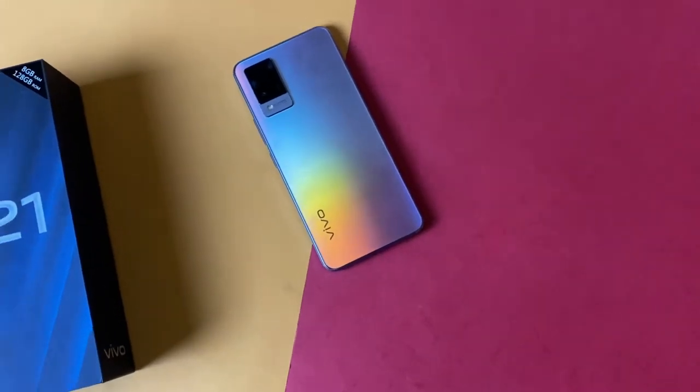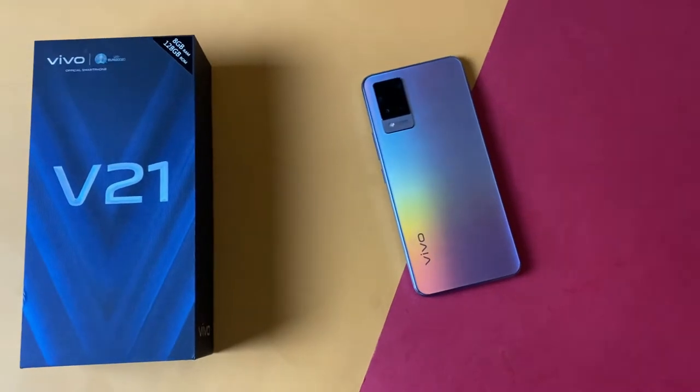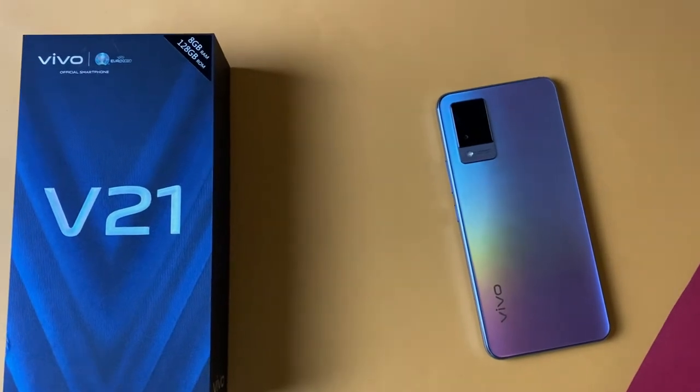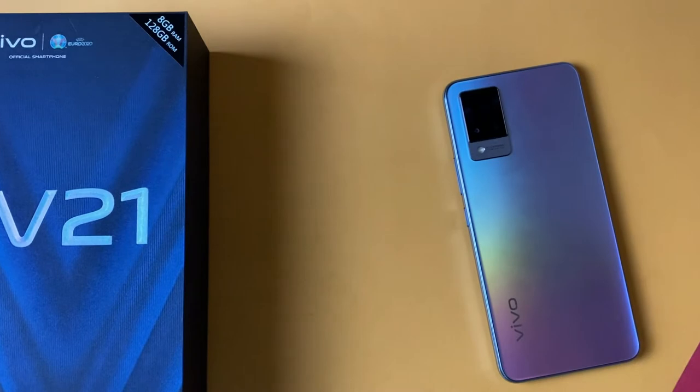Ever since Mediatek announced their Dimensity chipset, I've always wanted to try a phone with the chip. Today I have with me the Vivo V21, powered by the Mediatek Dimensity 800U. In this video, I'm going to tell you all you need to know about this phone and also answer the question: who is it made for?